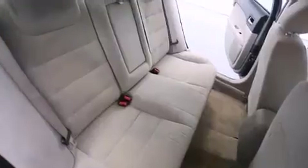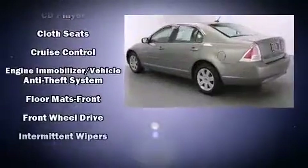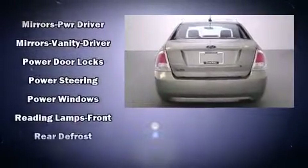Top features include power windows, one-touch window functionality, a tachometer, and remote keyless entry. Enjoy your favorite music via the stereo system, which includes a CD player with MP3 capability and four well-positioned speakers.